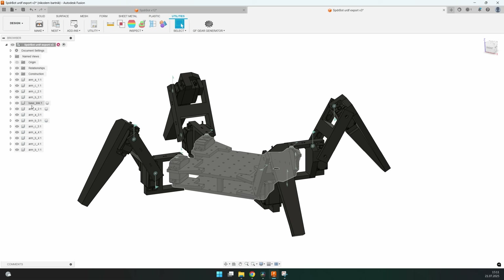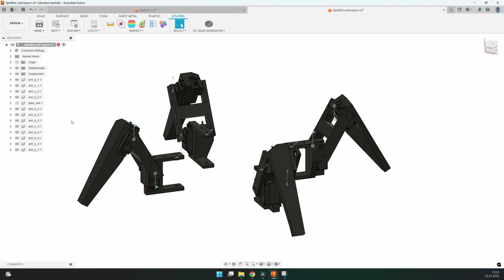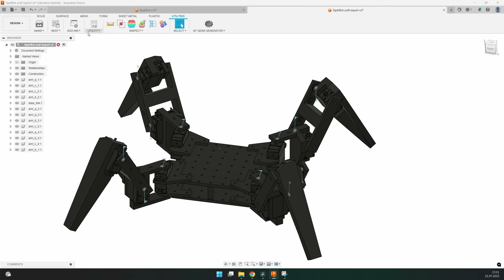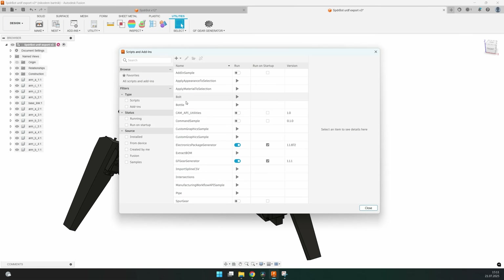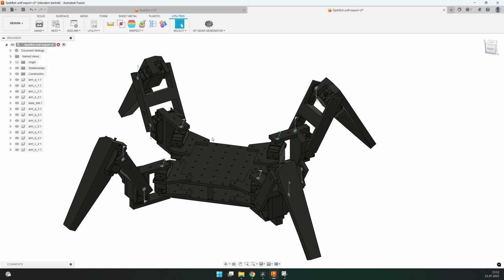It is very important to simplify your model. One of the components has to be named Baselink, otherwise it won't work, and you cannot have any nested components, so each component can have only bodies inside. Simplify your model as much as possible and merge the bodies to limit the number of joints and bodies. That way it will work much better in IsaacLab. Then you can just run the plugin, choose the folder, and save your URDF file.